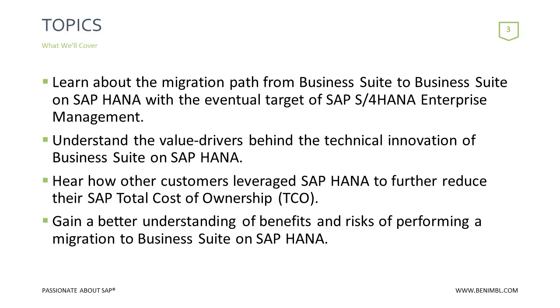We're going to talk about total cost of ownership related to SAP HANA and S4 HANA, and explain how in different customer situations their TCO has either remained the same or was reduced. We'll also talk about the risks and benefits of migrating to Suite on HANA or S4 HANA, and some gotchas we've picked up from our project experience.